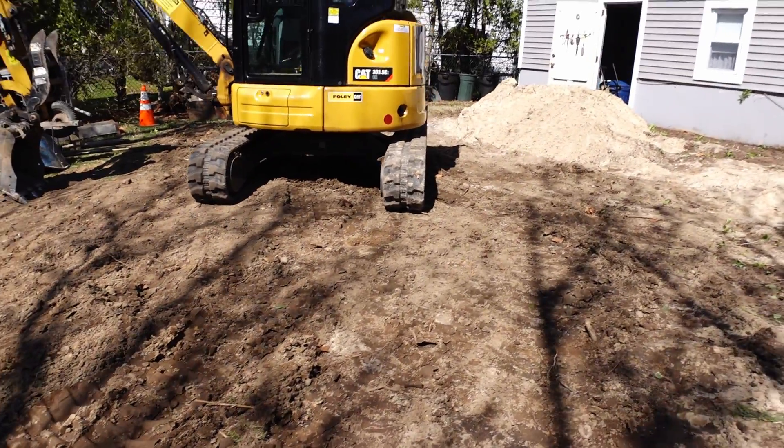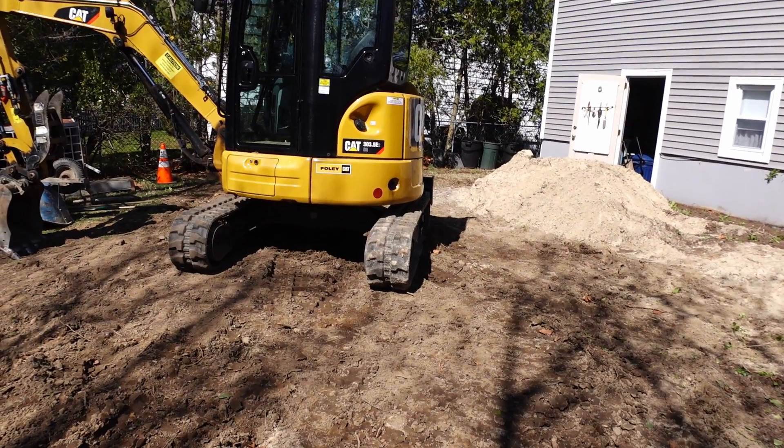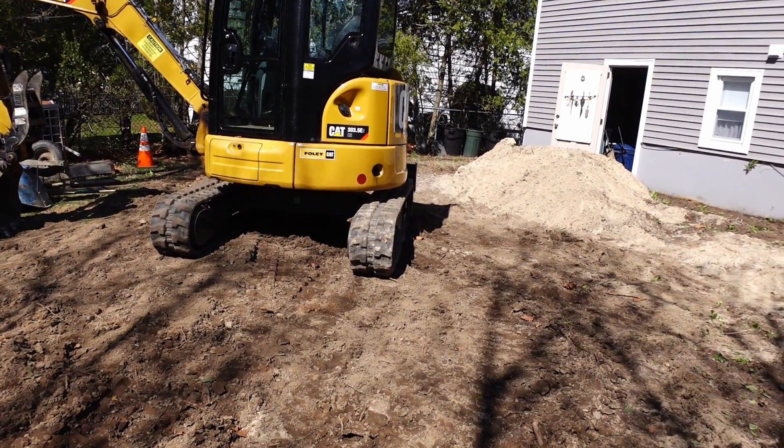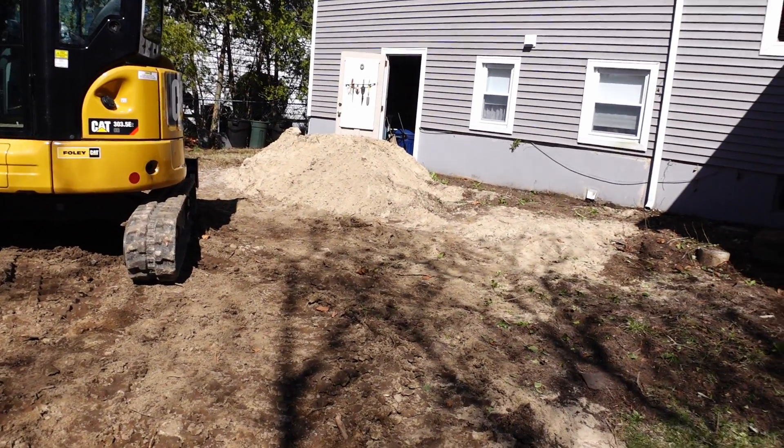Most importantly, he took out the stump, which was right where the machine was, and that was a huge stump. He's loaded it all up and carted it all away.